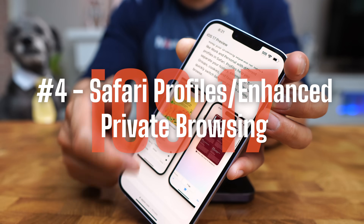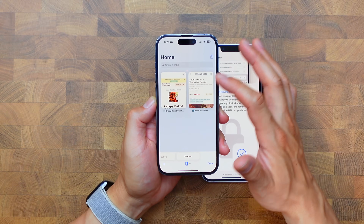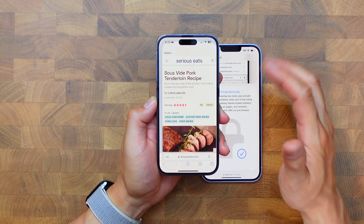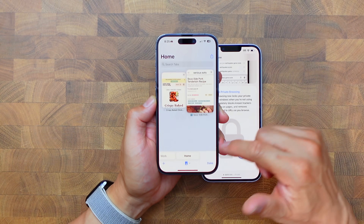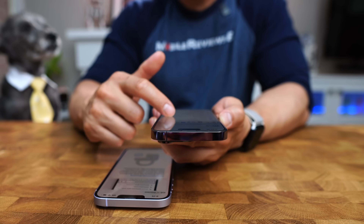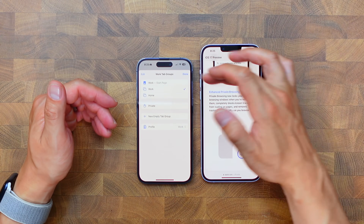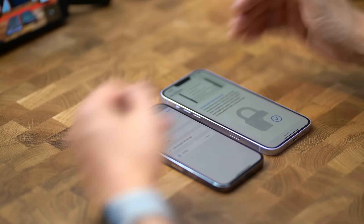The fourth thing I'm impressed with is Safari profiles and enhanced private mode. As an avid internet user, I'm excited to have tab groups for stuff I do at home — I do a lot of cooking — and then tab groups for work, where I post a lot of stuff online, and being able to manage how all my stuff is being tracked. I do have to clarify that I like the idea of all of this, but the current implementation in iOS 17 is incredibly clunky, so I'm hoping in the next few months they clean it up.